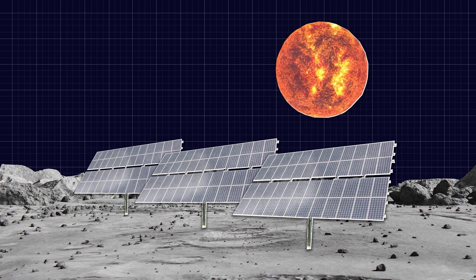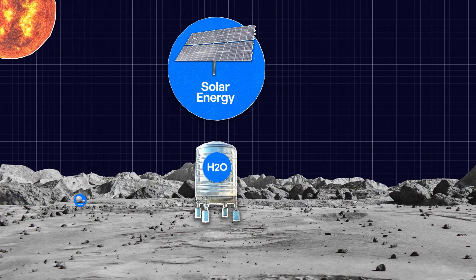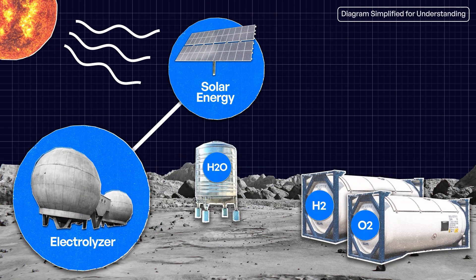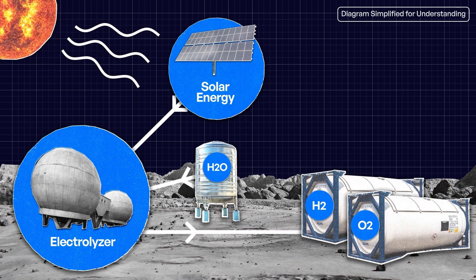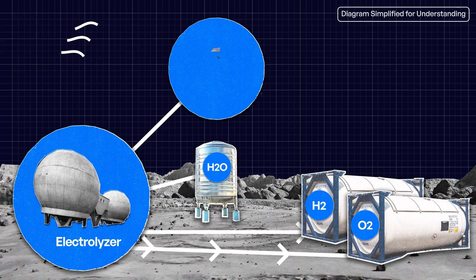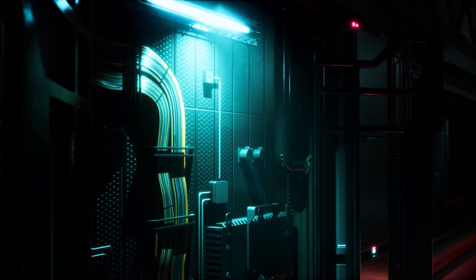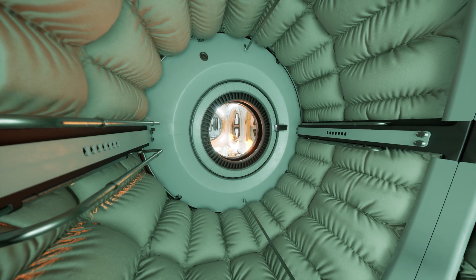That's where regenerative fuel cells come in. During the day, when surplus power is available through solar panels, they split water into hydrogen and oxygen. During the long lunar night, they use that same hydrogen and oxygen as an energy source to produce water, provide power for the base, and add supplemental heat for insulation.